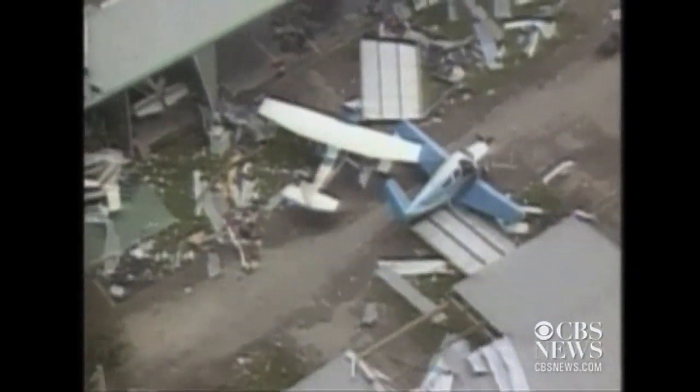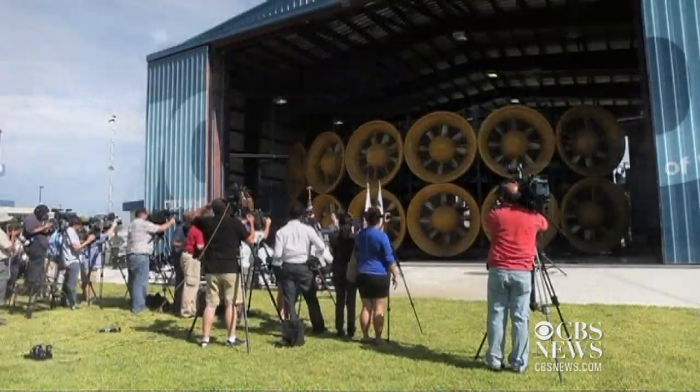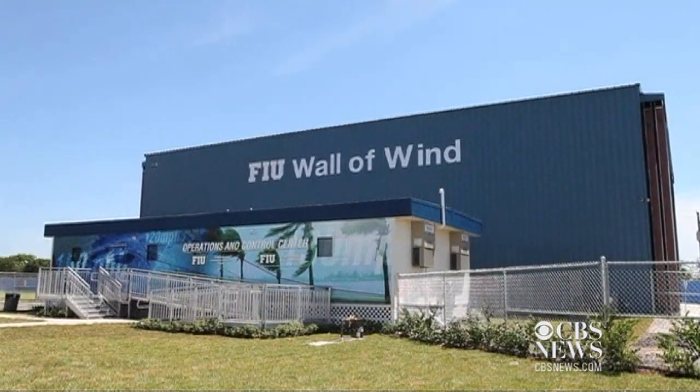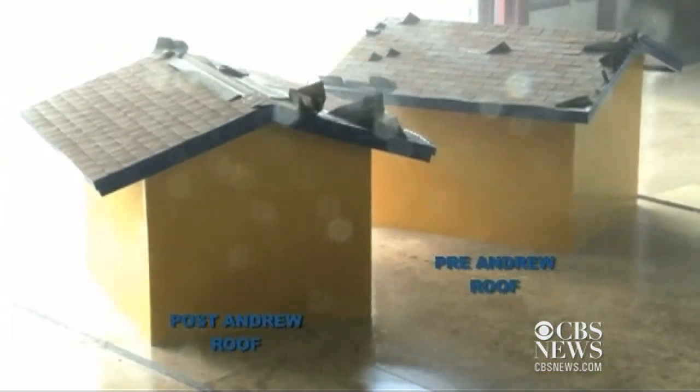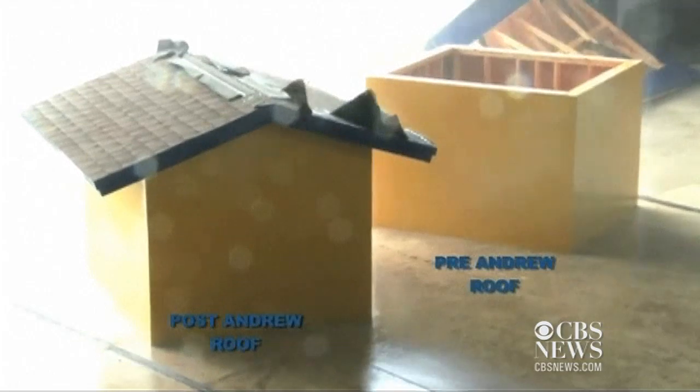On the 20th anniversary of Hurricane Andrew, which devastated South Florida, researchers at Florida International University in Miami have unveiled what they hope will be life-saving technology. It's called the Wall of Wind, and it can simulate the impact of a category 5 hurricane, creating wind speeds upwards of 157 miles per hour.